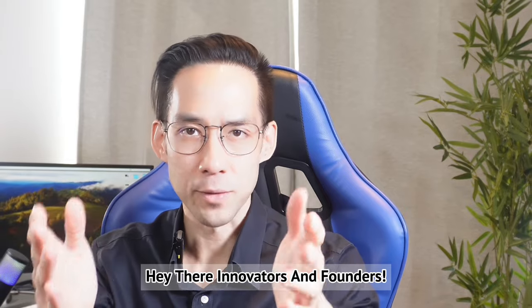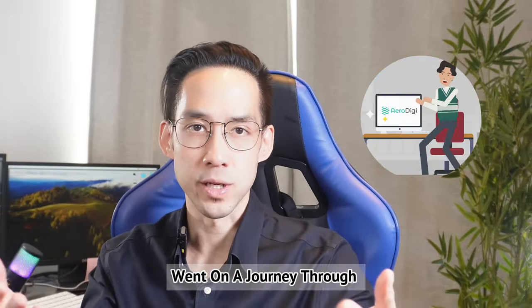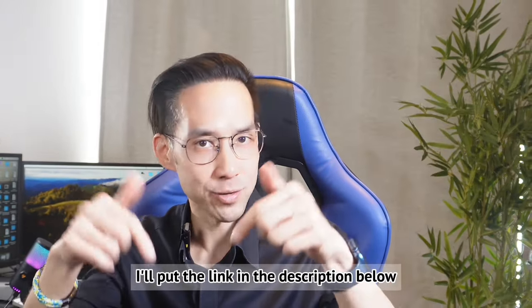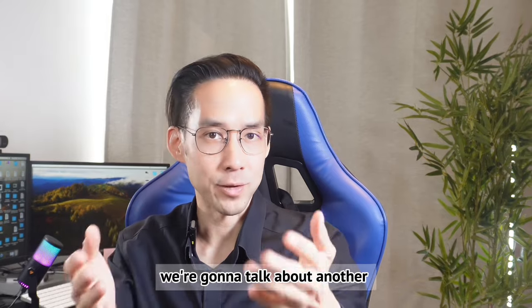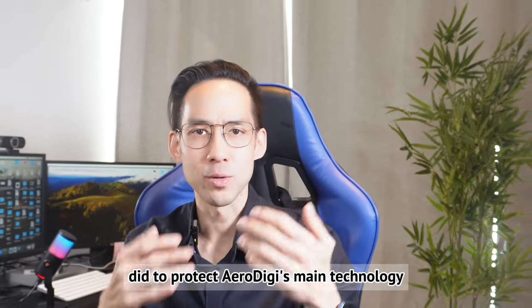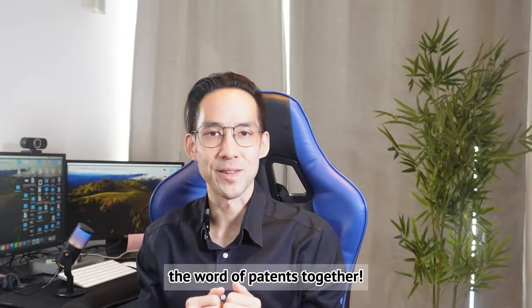Hey there, innovators and founders. Did you see the last episode? Taylor, AeroDigi, and I went on a journey through the world of trademarks. Don't worry if you missed it — I'll put the link in the description below. We're going to talk about another important topic today: patents. We're about to find out what Taylor did to protect AeroDigi's main technology. Let's jump right in and clear up the world of patents together.